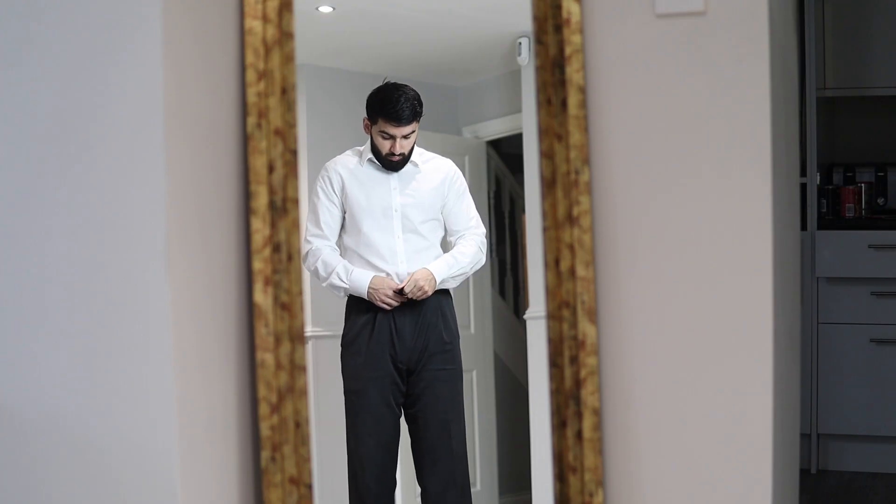Clothes and appearance — everyone knows to wear a shirt, suit, or nice formal dress. Please don't wear pajamas to your online medical school interview. You don't want to be the person who gets asked by a rogue interviewer to stand up and you're wearing your pjs.